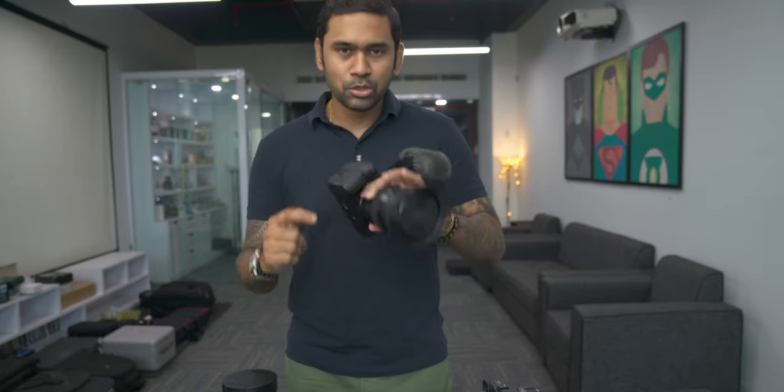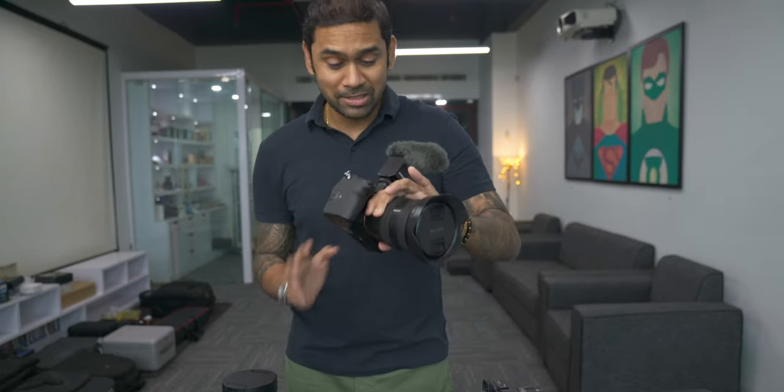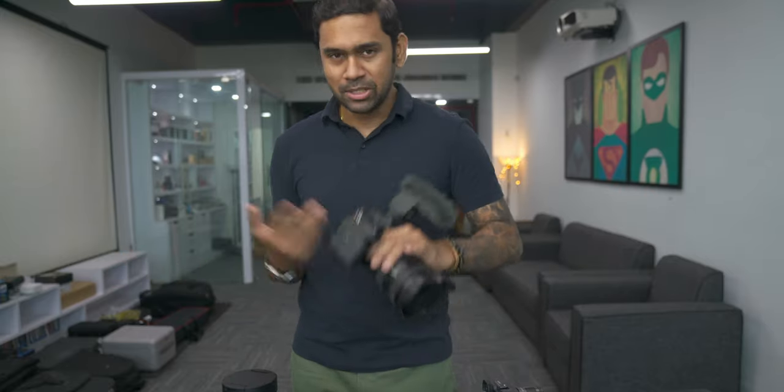First let's talk about the camera body. This is the Sony A7S3, and the video I'm shooting right now is being shot on the A7R3. If you're looking for a camera and budget is not a problem, I would always suggest going for the Sony A7S3 — nothing like it. It performs the best in both low light and bright conditions.